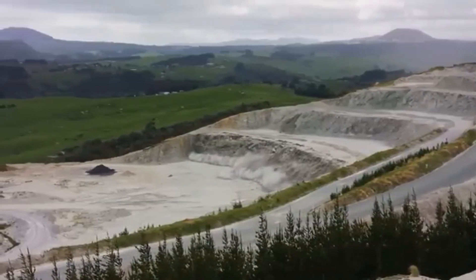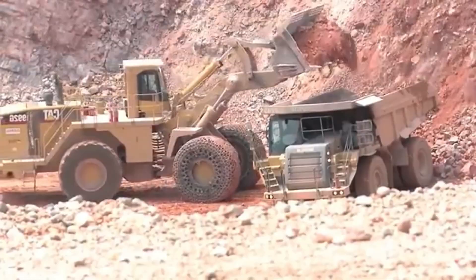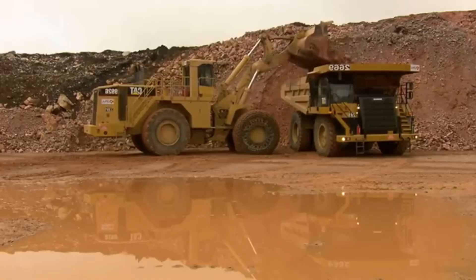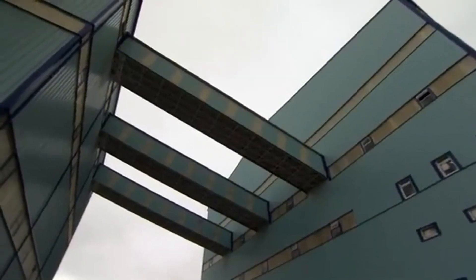Once the dust settles, excavators and haul trucks go to work. These machines, operating day and night, collect thousands of tonnes of sand in just a few hours. The sand is then transported to a processing plant, where its transformation begins. But before it can be turned into glass, it must undergo a rigorous cleaning process.